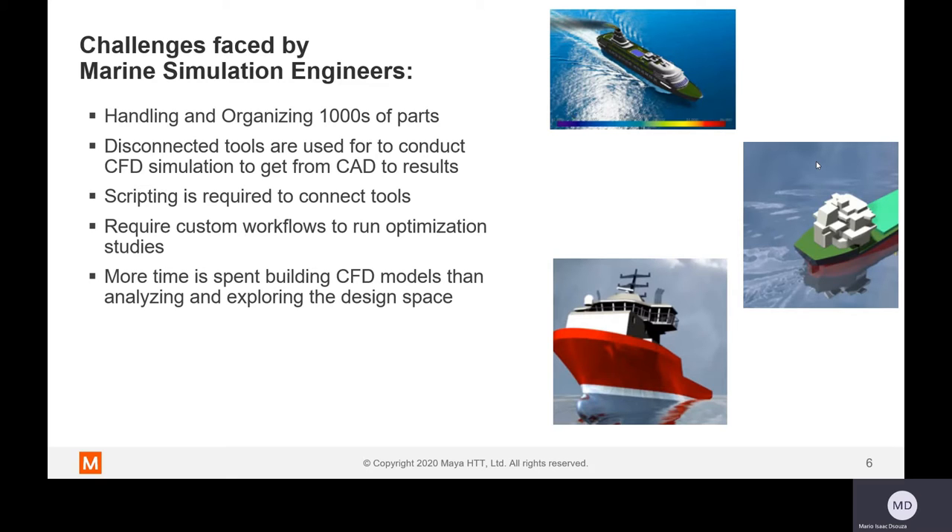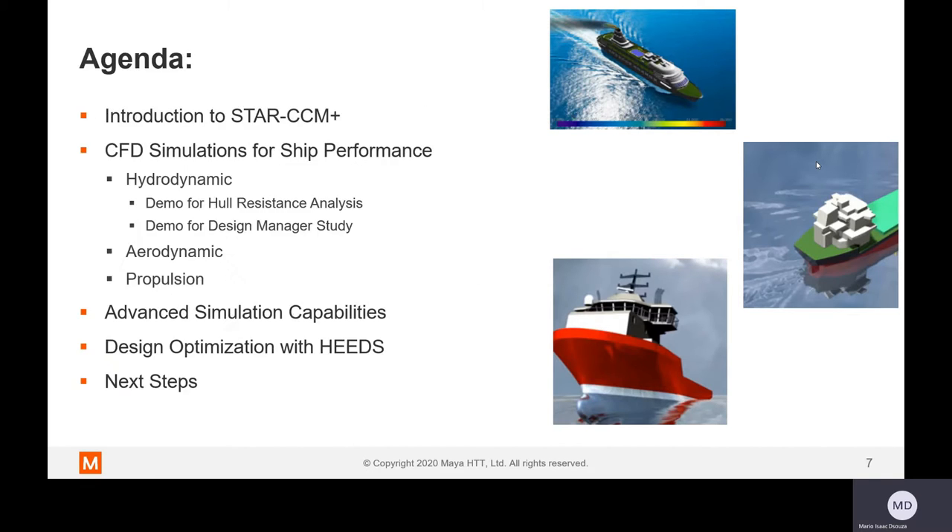Disconnected processes limit engineers to analyzing a given problem and hinder optimizations. Essentially, due to the size and complexity of the model, marine engineers spend more time building the CFD model than analyzing results — and exploring the design space is not even considered. Star CCM Plus is designed to counter all these traditional problems. The philosophy here is to discover better designs faster.